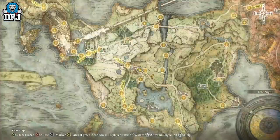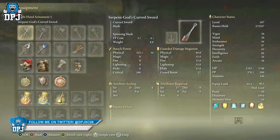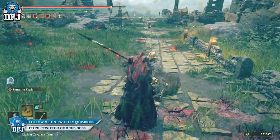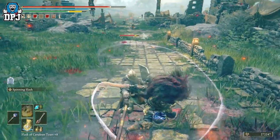Okay, so the weapon — let's check it out. It's called the Serpent God's Curved Sword. What this actually does is: if you kill an enemy with it, it will give some of your health back. It really is as simple as that.